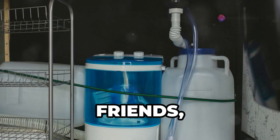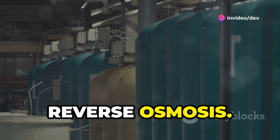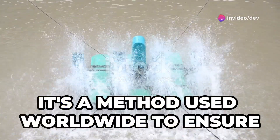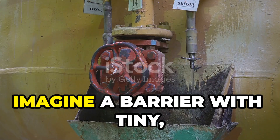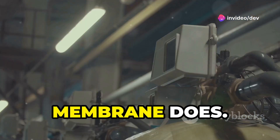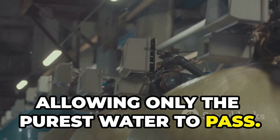So what can you do about it? That's where home water filtration systems come in handy, and one of the most effective methods is reverse osmosis. Reverse osmosis might sound complicated, but it's actually a pretty straightforward process used worldwide to ensure that the water we consume is free from harmful contaminants. Imagine a barrier with tiny, tiny holes — so small that only water molecules can pass through. This is the heart of the reverse osmosis system.